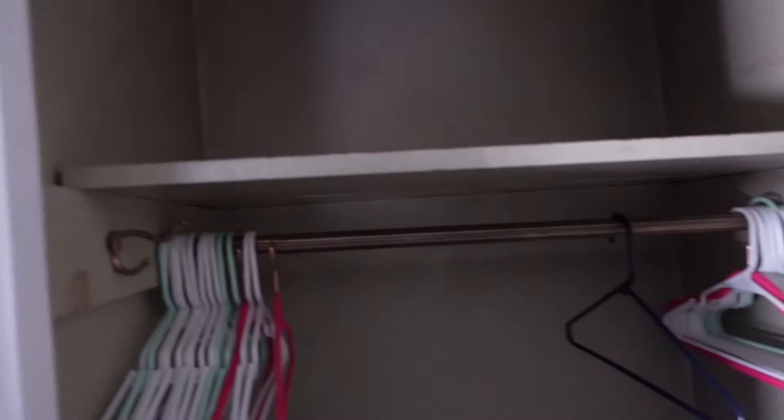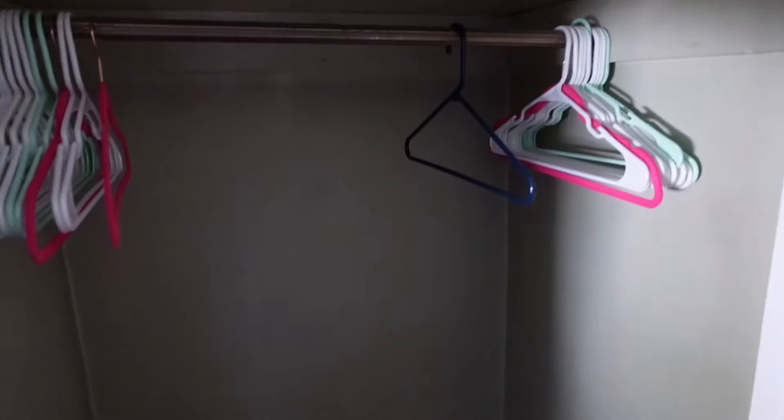Then we have to do the second closet, which is not as bad. I'm going to have to paint, sand the baseboards, and wash all the walls. We're going to have to remove this, then paint. That's the plan.